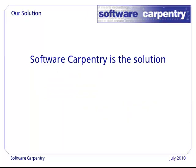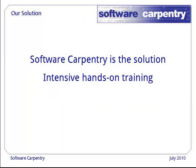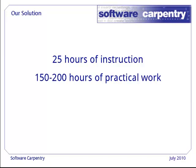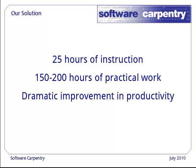Software Carpentry is the solution. It is an intensive training course that gives scientists and engineers those fundamental skills. We have shown, over and over, that 25 hours of lectures — about the same as a regular one-term course — plus 150 to 200 hours of lab work on exercises, can have a dramatic impact on productivity.